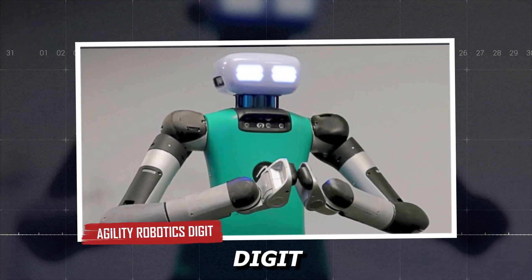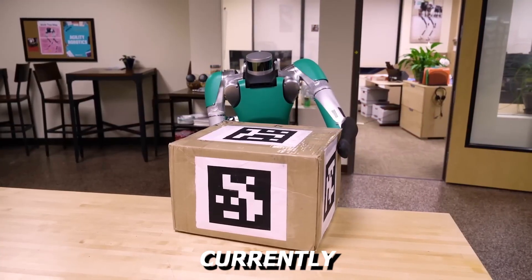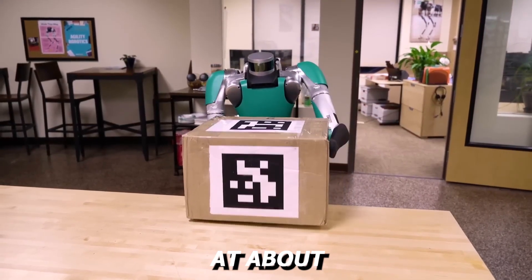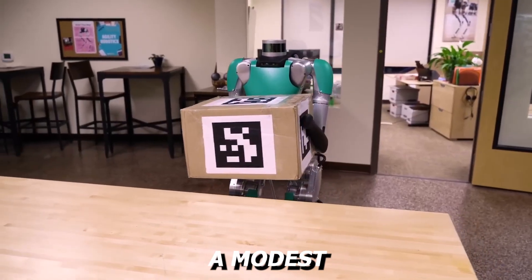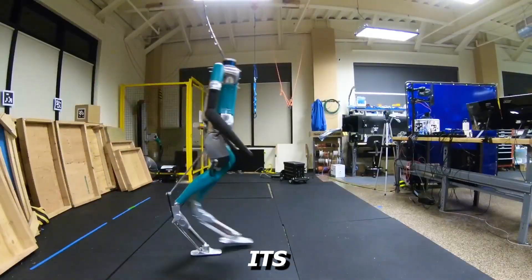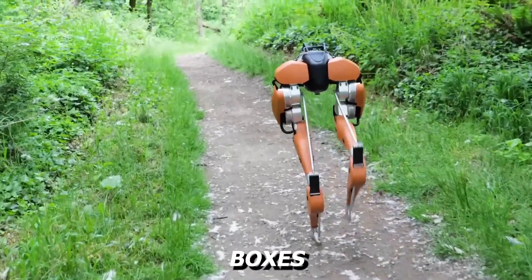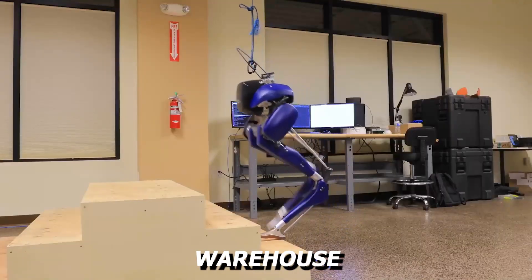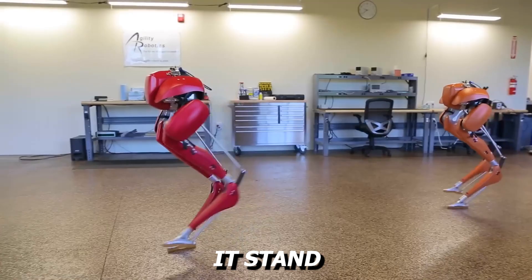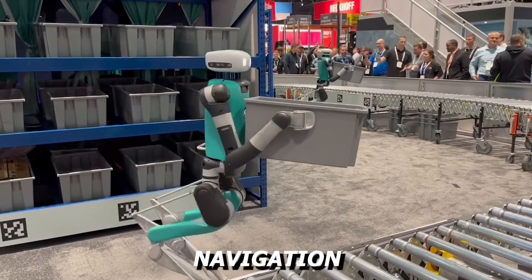Agility Robotics' Digit is the most reliable warehouse companion currently in commercial use. Standing at about 1.7 meters and weighing a modest 42 kilograms, it blends nimbleness with precision. Its primary purpose is clear: logistic support. Digit sorts packages, lifts boxes, and navigates cluttered warehouse corridors with ease. What makes it stand out is not just the physical hardware, but the intelligence packed into its navigation system.